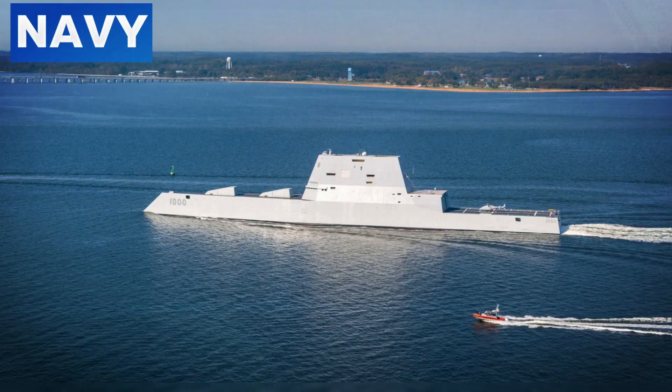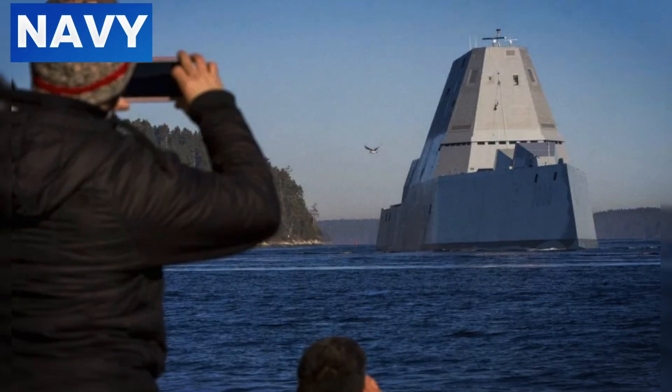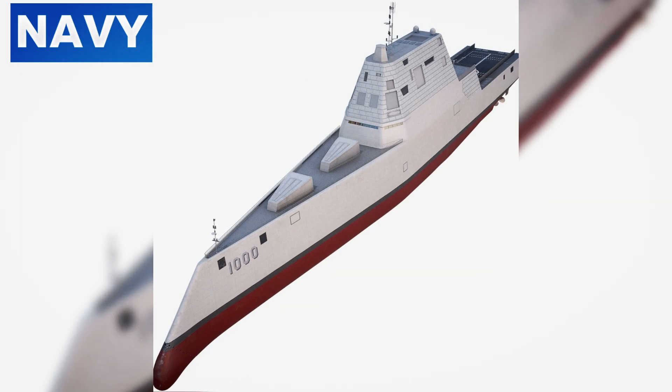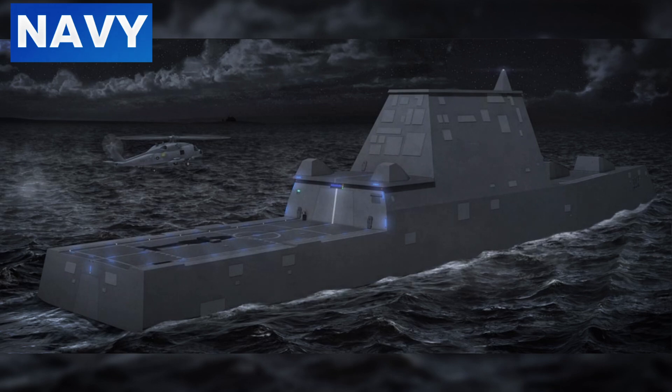Sophisticated combat systems enable seamless integration with other naval assets. The Zumwalt can operate in conjunction with other ships, aircraft, and ground forces, with systems designed to work autonomously or with minimal human input, allowing rapid threat response and efficient coordination of complex operations. Predictive maintenance systems monitor the condition of ship components and alert the crew to potential issues before they become critical, reducing downtime and ensuring the ship remains mission-ready with fewer personnel required for routine maintenance.